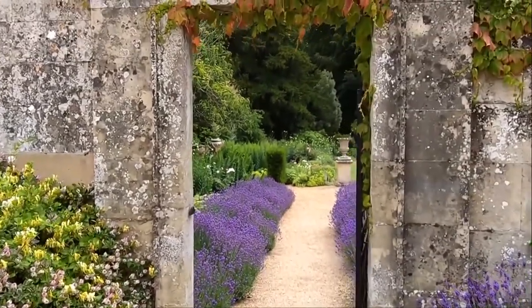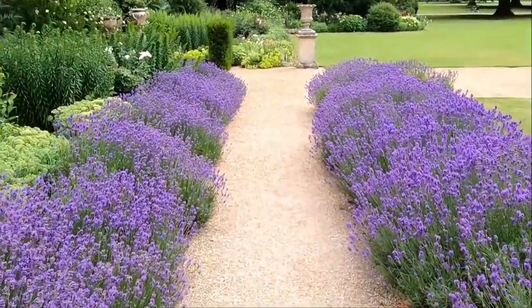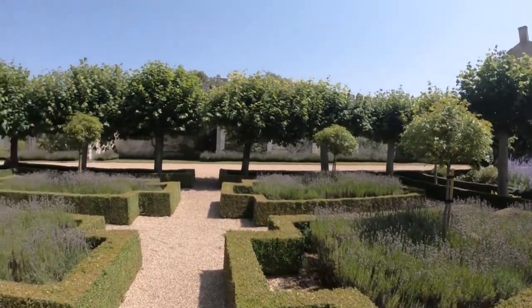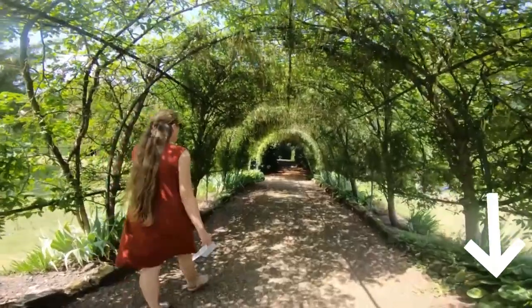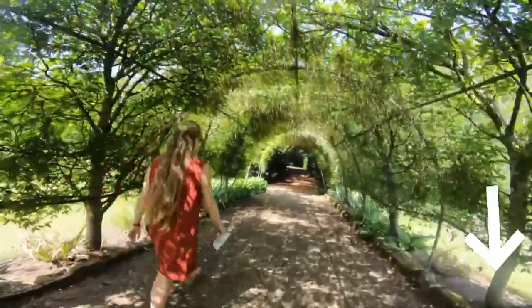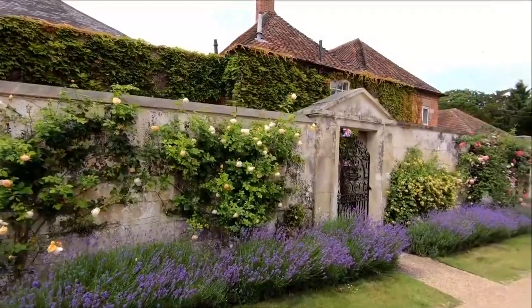And let's not forget about the striking Palladian architecture and 21 acres of lush gardens and parkland — the perfect backdrop for a relaxed stroll or a moment of tranquility. Check the links in the description for recommended tour operators that will enhance your Salisbury experience and save you valuable time and effort.